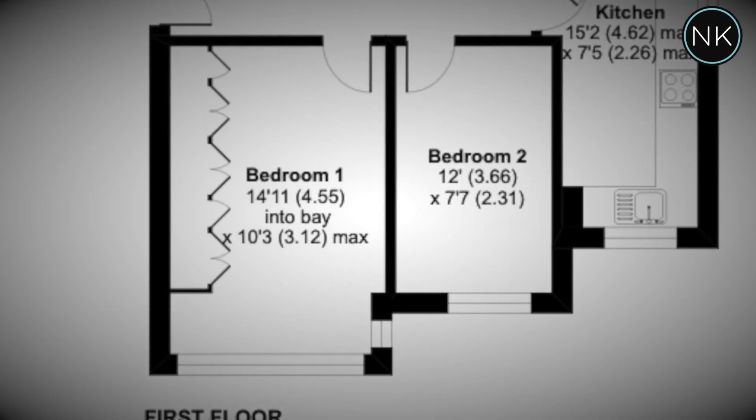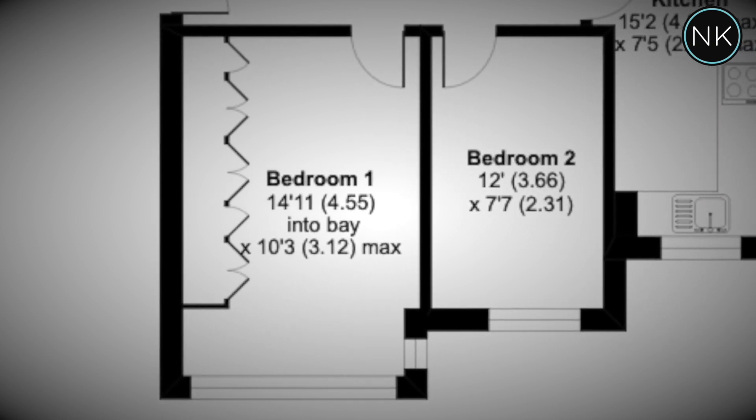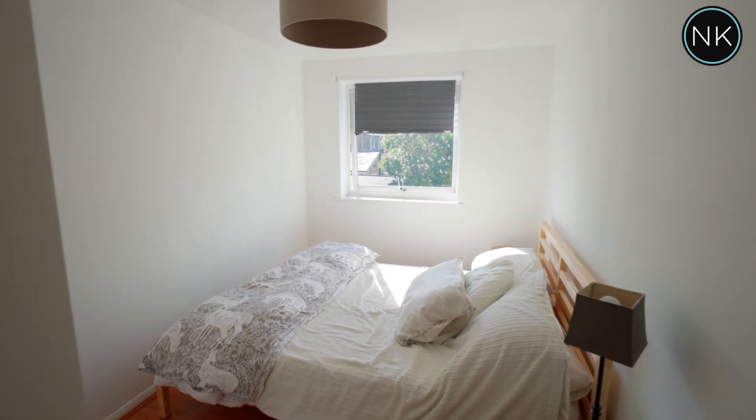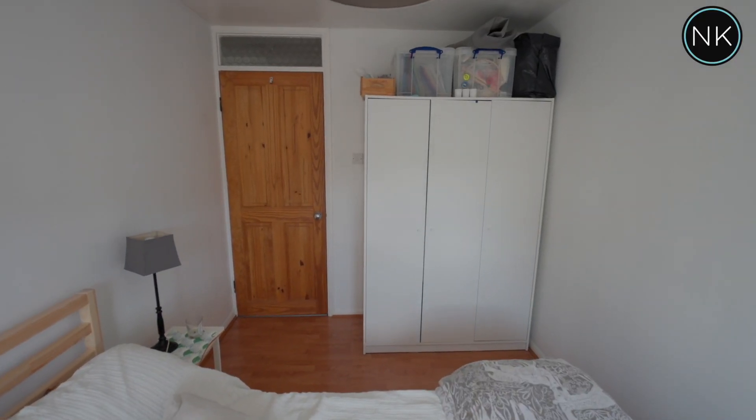You'll need to look at the floor plan because bedroom number one is currently used as an office and we were unable to film in there. But bedroom number two, which we are looking at now, is a good sized double bedroom, as you can see, with space for a freestanding wardrobe.